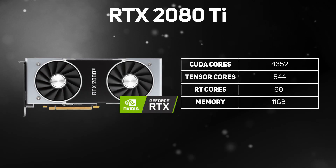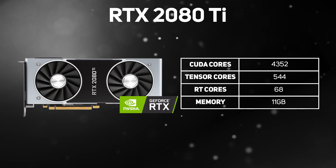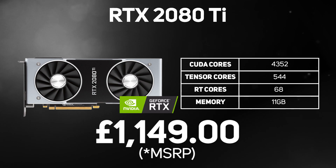Also sitting in the ultra high-end space is the GeForce RTX 2080 Ti. This is the top of the stack for consumers, costing significantly less than the Titan but offering almost the same performance in gaming. It packs in 4,352 CUDA cores, 544 Tensor cores, 68 RT cores, and 11GB of memory, and of course supports real-time ray tracing that makes games look truly stunning.